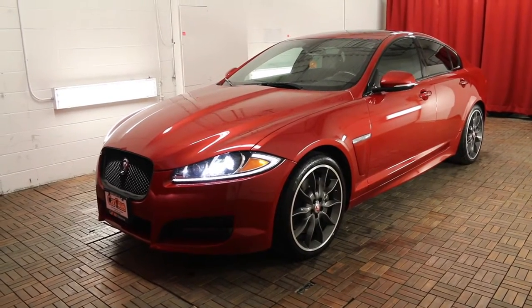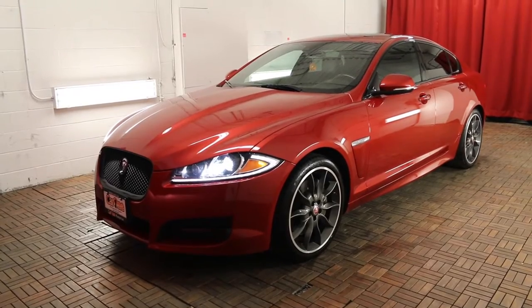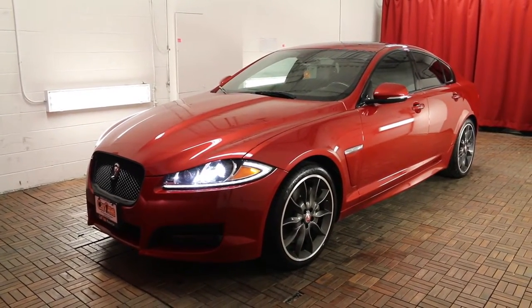Welcome to Car 1, we're located at 1010 Centennial Drive in Kingston, Ontario. Today we're looking at a 2015 Jaguar XF 3.0 V6 all-wheel drive sport.